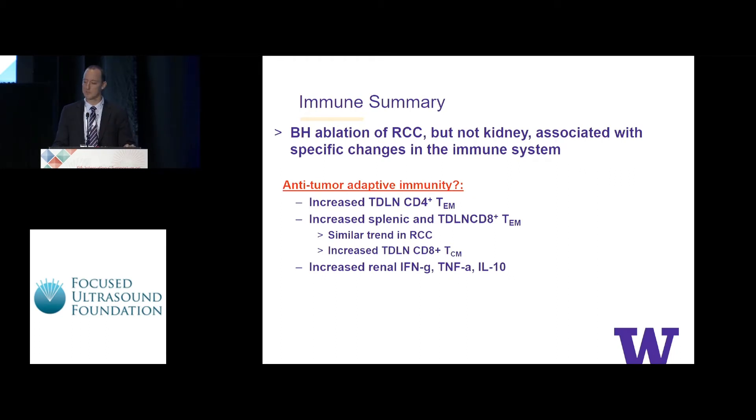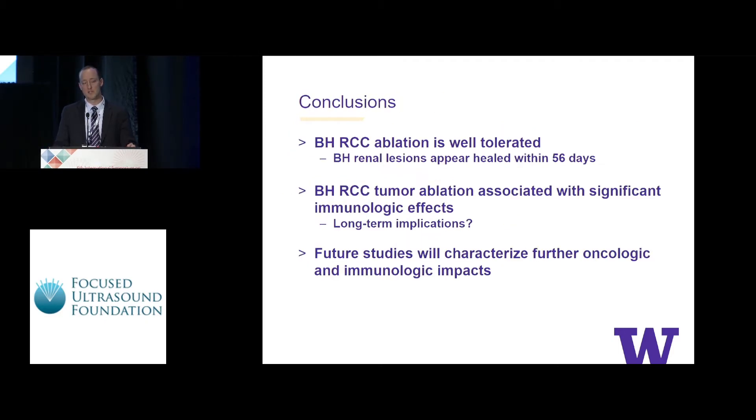In summary, histotripsy ablation of RCC, but not kidney alone, appears to be associated with specific immune changes. These include possibly increased effector memory CD4-positive T cells, increased splenic and tumor-draining lymph node CD8-positive effector memory T cells, similar trends in the kidney, and an increase in cytokines in treated kidneys. In conclusion, histotripsy of the kidney appears well-tolerated in this model with complete healing by 56 days, yet long-term immunologic changes remain observable. We hope to further characterize the oncologic and immunologic impacts of these findings.